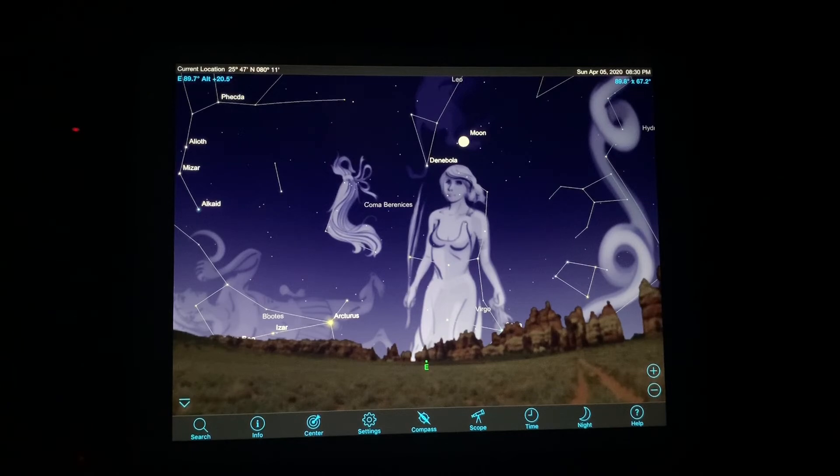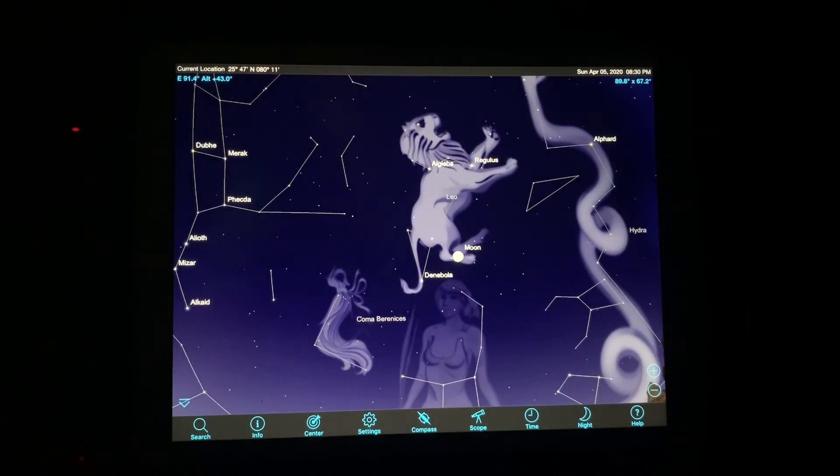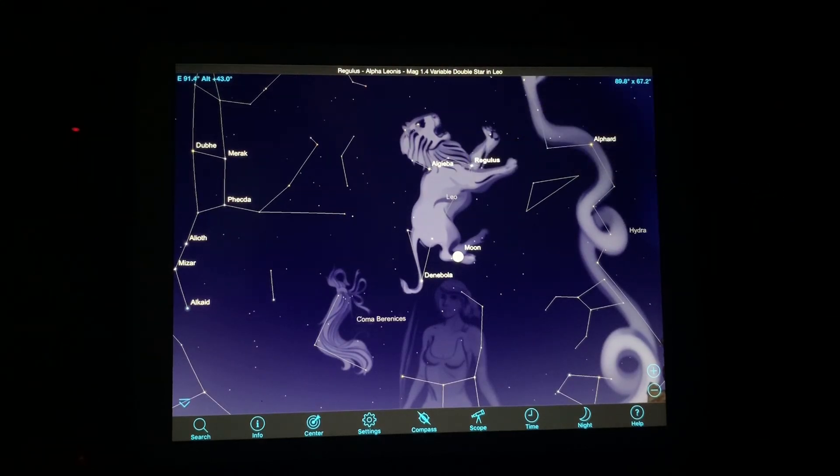The eastern sky features the constellation of Virgo, just above the horizon. The constellation of Leo can be found above Virgo. Its brightest star is known as Solus.